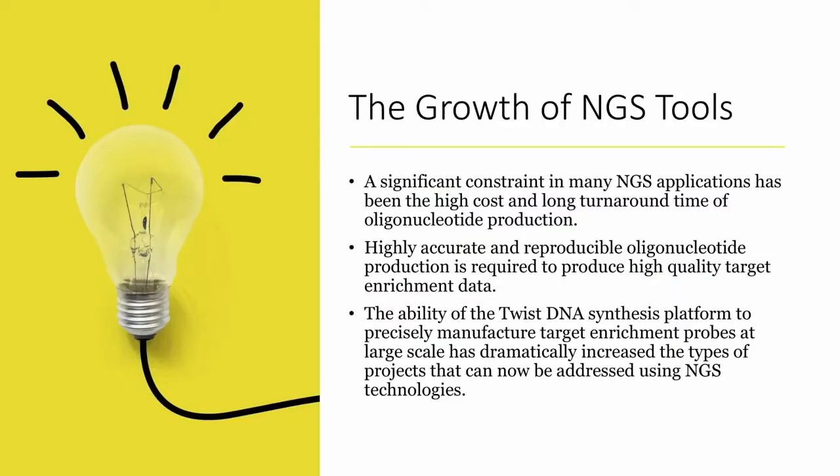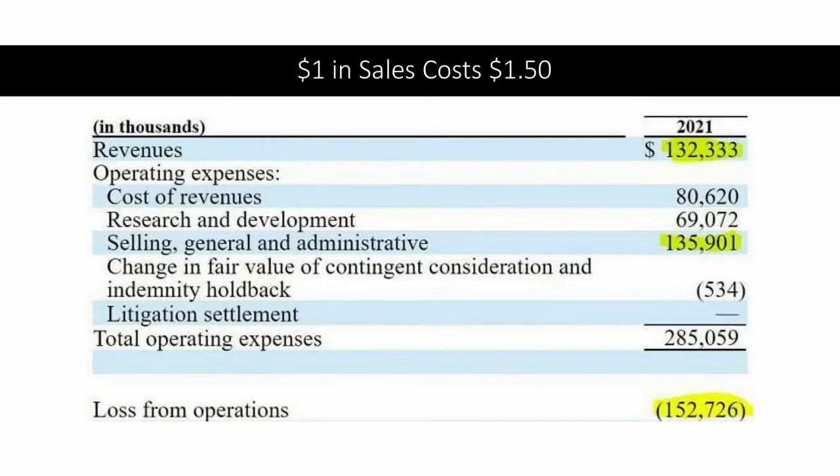Why has NGS tools been growing so quickly? Twist explains that in doing next-generation sequencing there's always been a constraint around the need to produce oligos — high cost and long turnaround time. Now that they can produce them very quickly, they're used to produce high-quality target enrichment data. The Twist DNA synthesis platform lets them precisely manufacture a large number of these probes, opening up additional applications for NGS. They're simply riding on the backs of disruptive trends already happening in synthetic biology.